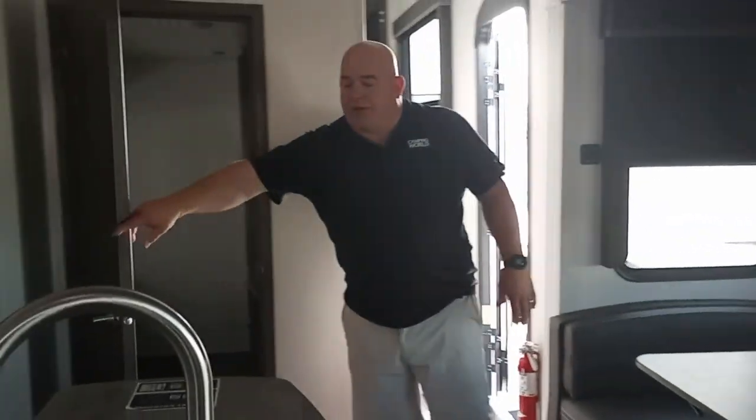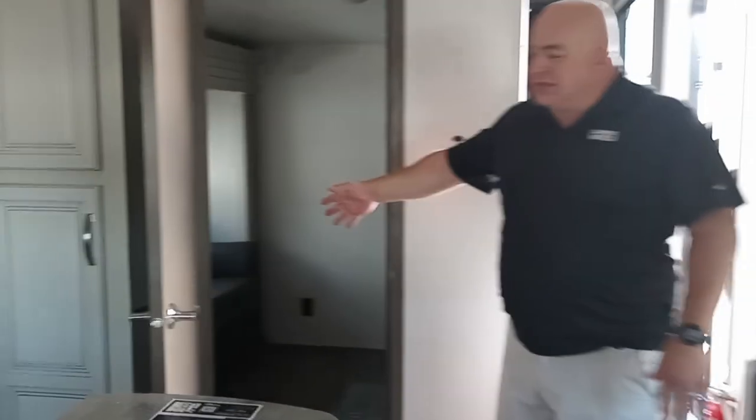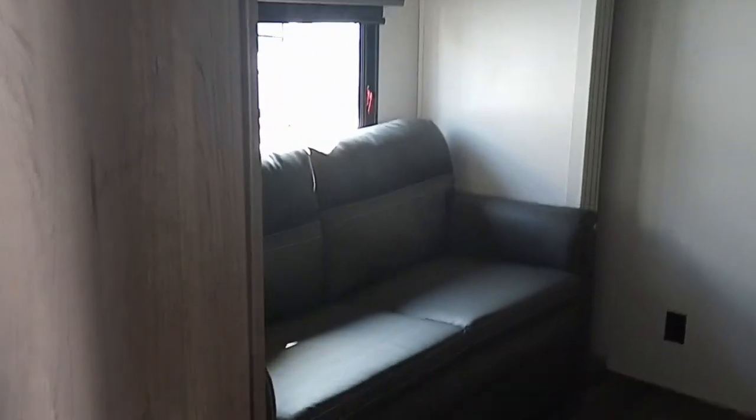Now this right here is the mid-bunk part of it. The mid-bunk has a couch, the same as out in the living room, and it is set up so you can open it up and make it into a bed as well. There's also plenty of closet space and storage on the other side.